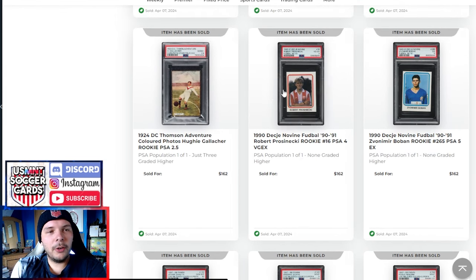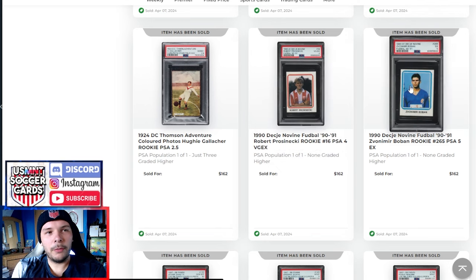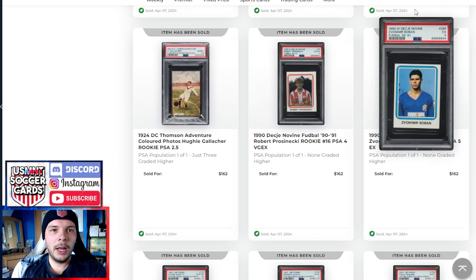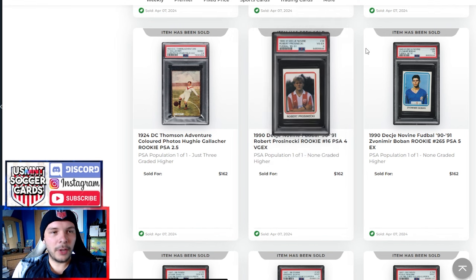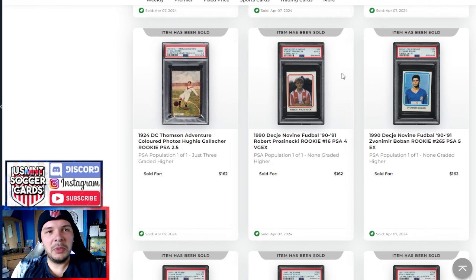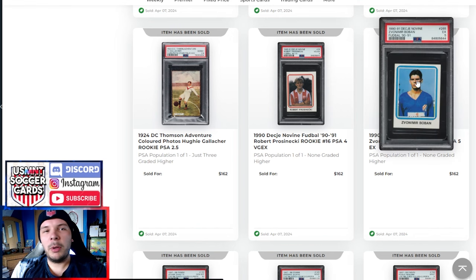Then we have a couple of Eastern European stickers — PSA 5 here. This is a midfielder sort of like a Luka Modric type of comp in terms of career arc, not as high as Modric, but a fun one since it's early 90s and not that easy to get. Same thing here for the Prosinecki. I wasn't too sure on these guys but had a peek at their careers — looked like pretty good players. I really liked the Boban character; he seemed to be a pretty enjoyable figure to watch.